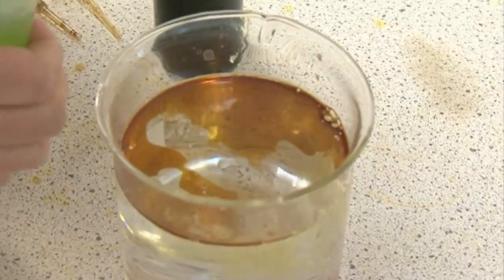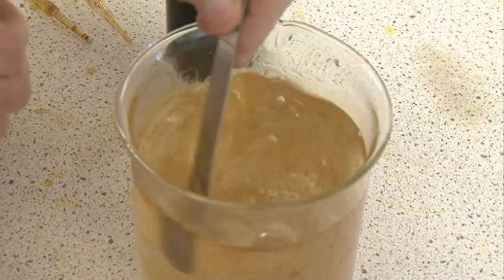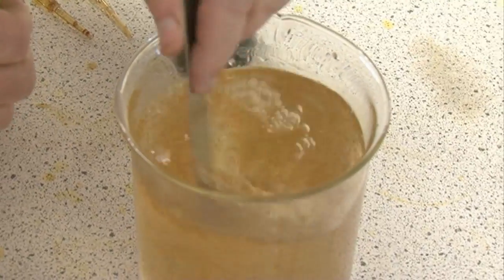This is essentially like soap. What it does is to allow the oil to form tiny, tiny droplets which essentially do no harm.